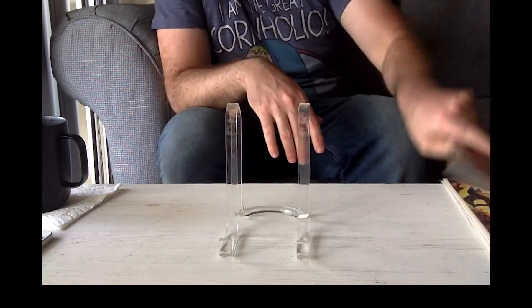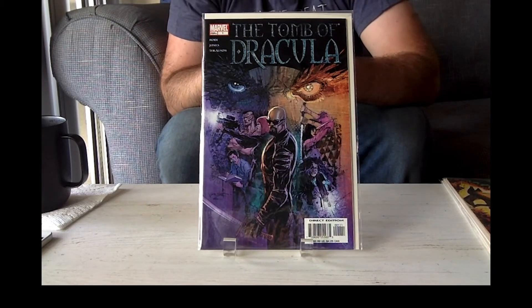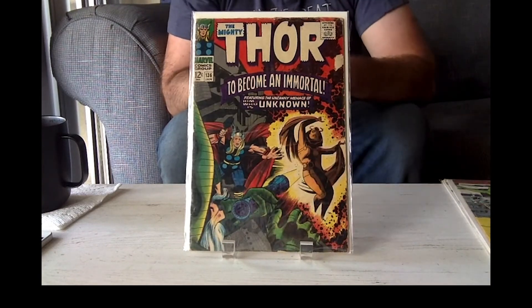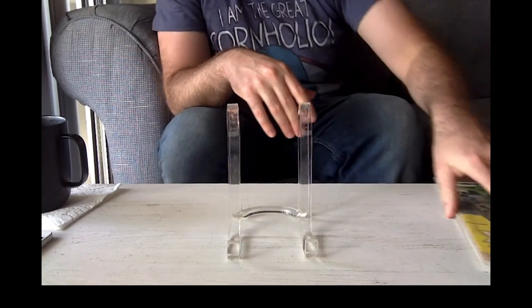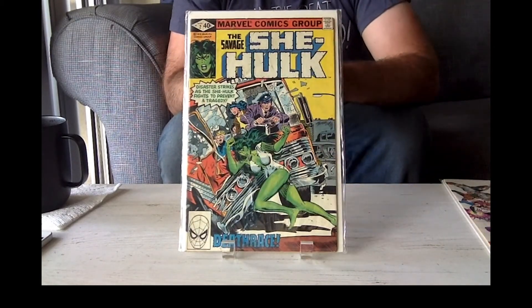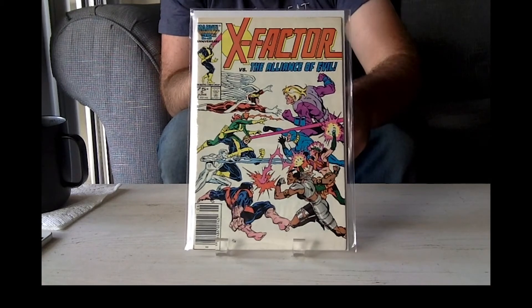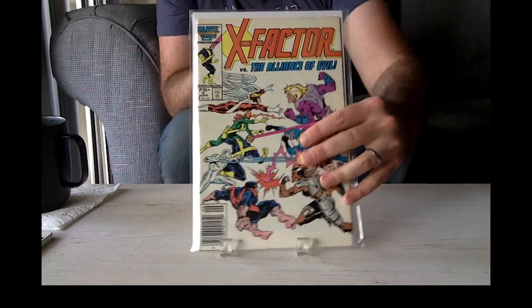And then we got Tomb of Dracula 1, but it's the modern one, so we got Blade on the cover. Of course, you know that's where the MCU is heading. Then we got Thor 136 — there's a first appearance in here, I just can't remember who it is. So then we got the second appearance of She-Hulk. Then X-Factor 5 — this is the cameo of Apocalypse. I thought for the price, because the price was right, it was worth it. Apocalypse isn't really too hot right now, because they're just putting them aside.